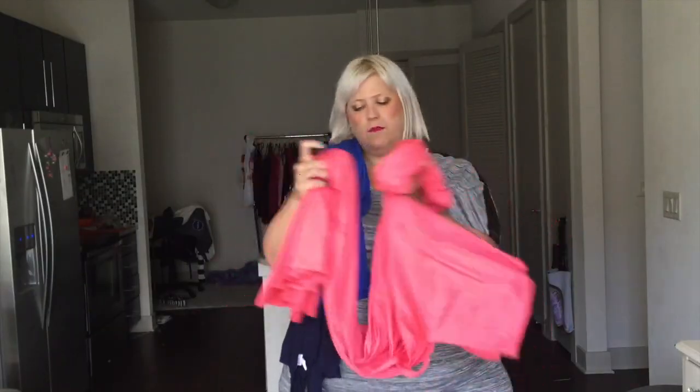What I will say about all three of these items is that they are so soft. Amazing fabric. So now I'm going to try this one on for you.